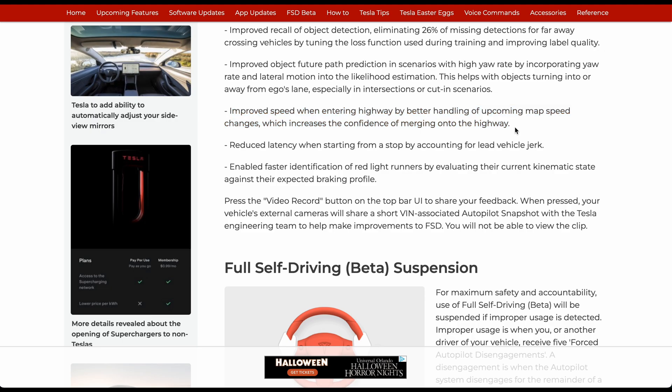This now takes into effect the future speed limit when merging onto a highway and adjusts the calculation accordingly. Also, reduced latency when starting from a stop by accounting for lead vehicle jerk.